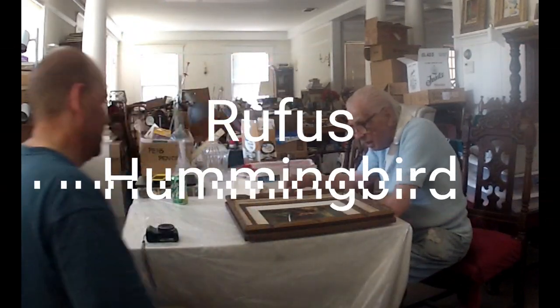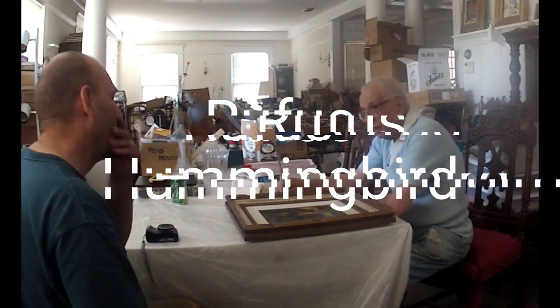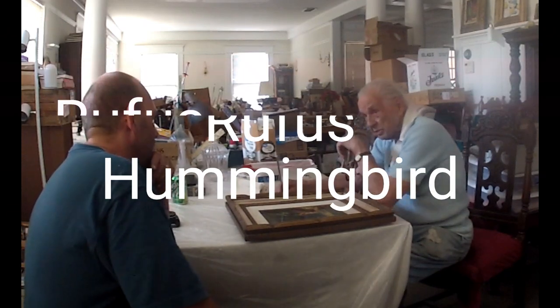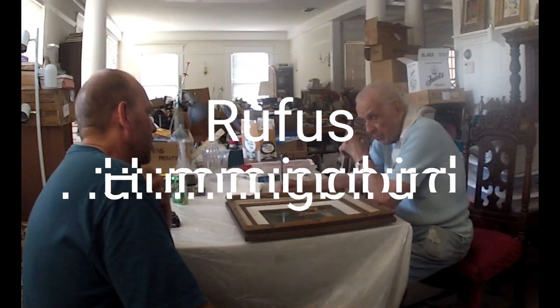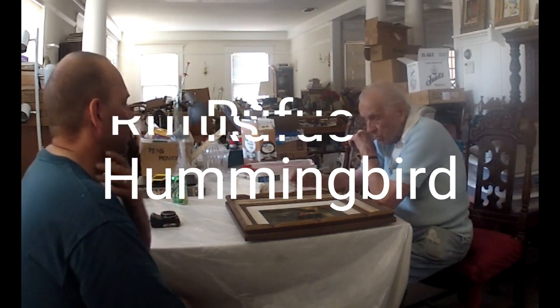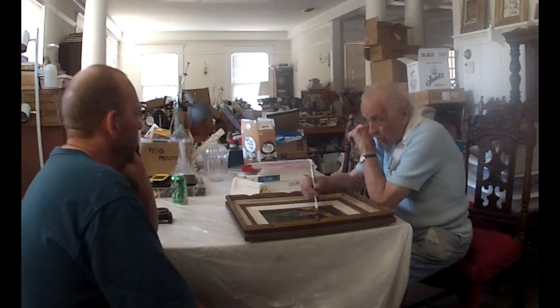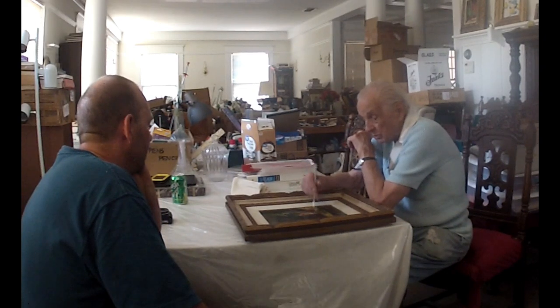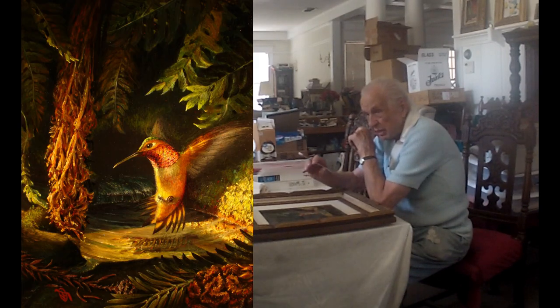The Hummingbird painting. He is a Rufus Hummingbird — that's his name, Rufus. He's got the red throat. Not only that, but his whole body is different. Even the tail feathers and everything. So we won't go into that, we just say he's a Rufus.